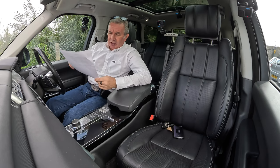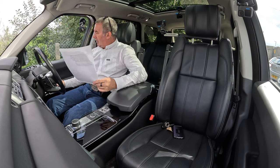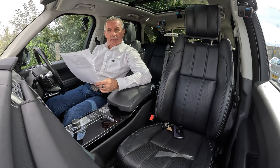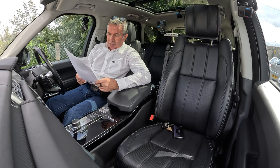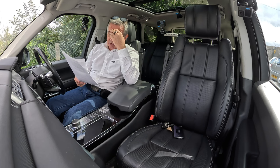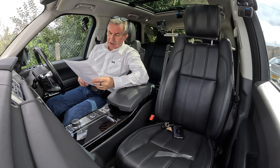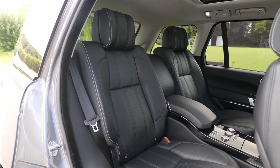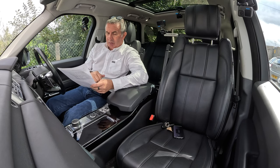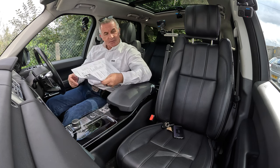Full spec rundown: Meridian speakers, 22-inch split spoke alloys, privacy glass, heated steering wheel, soft-close doors, fixed side steps, 18-way driver and passenger seats, acoustic laminated windscreen, adaptive Xenon headlights that turn corners with you, Atlas side vent graphic, rear executive seating, grand black lacquer veneer, detachable tow bar, full-size spare wheel, 19 speakers, and adaptive cruise control.